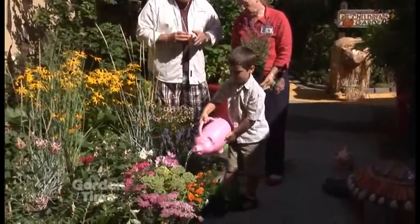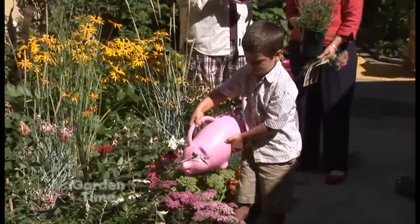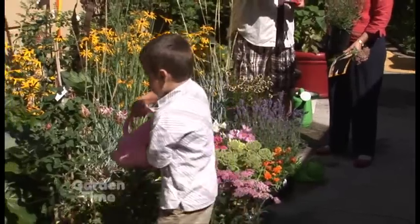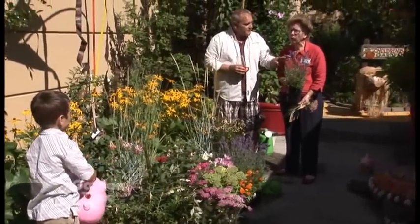Sometimes people get a little confused between the differences between bees and wasps. You're not going to see a bunch of wasps around lavender. You're going to see bees, and those really are not interested in us — they're interested in pollination.